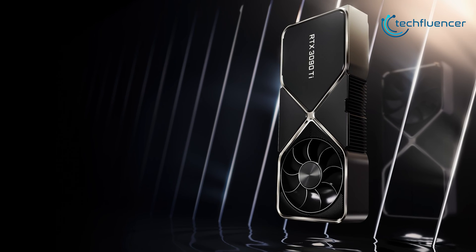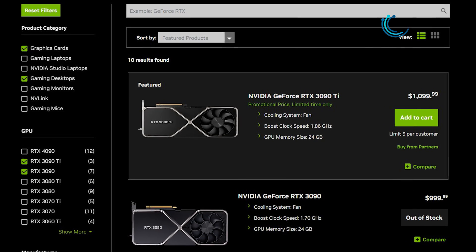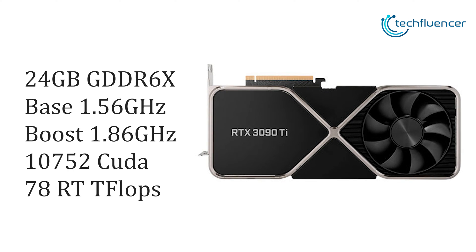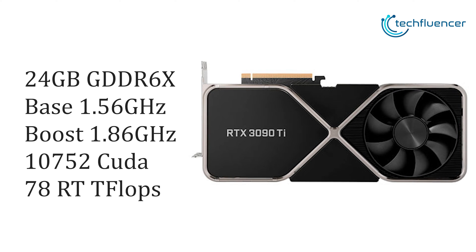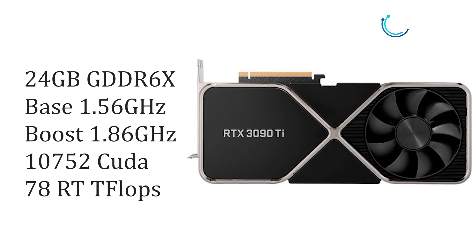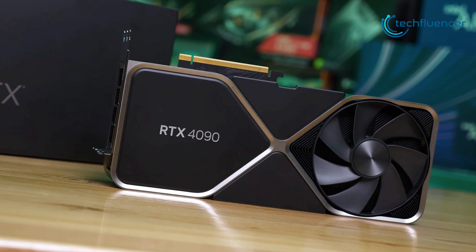The RTX 3090 Ti went on retail for a whopping $1999 at launch and is currently being sold for as much as $1100. For the price, this card also offers 24GB of GDDR6X VRAM coupled with 1.56 GHz base and 1.86 GHz boost clock speed. The card packs about 10,752 CUDA cores and 78 RT teraflops, which is quite lower than what Nvidia is offering with the RTX 4090.